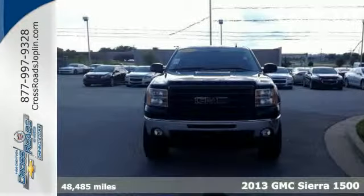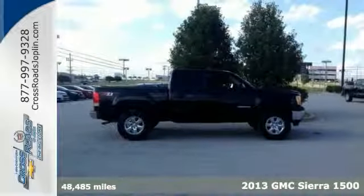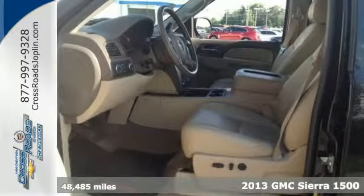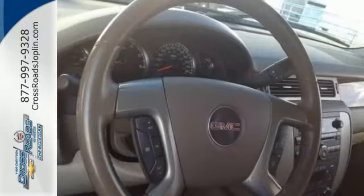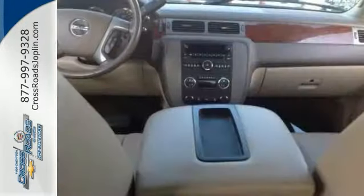Who could say no to a truly fantastic truck like this handsome-looking one-owner 2013 GMC Sierra 1500? Having had only one previous owner means that this terrific Sierra is sure to be a favorite among our more educated buyers.